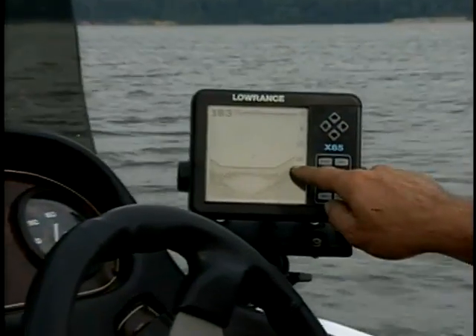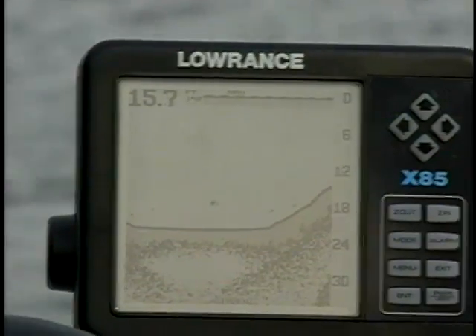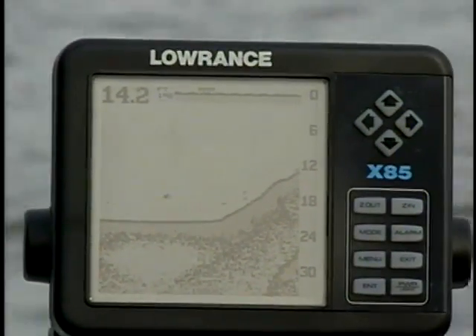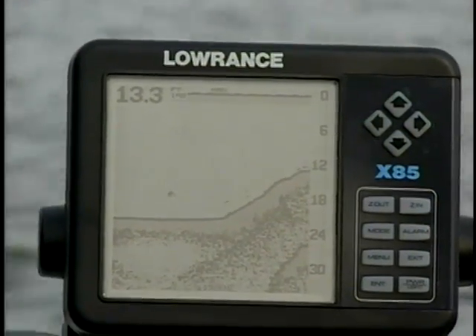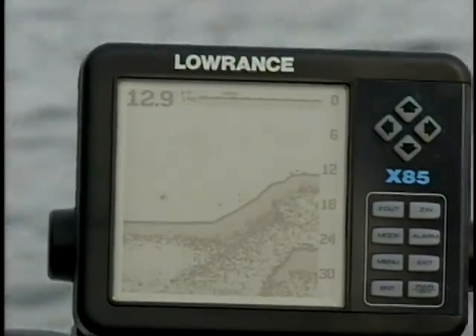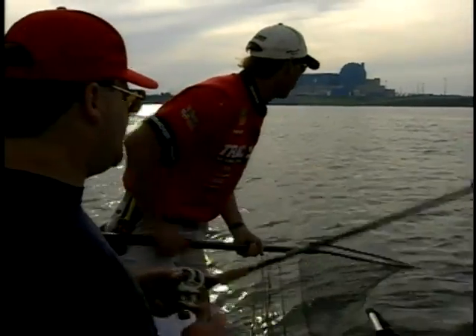Now here we're starting to see the piece of structure coming up. What this is — this is a baffle dyke. It's a dyke that runs down through the middle of the lake that actually keeps the water in if the main dam were to break. This looks almost like a levee running down the middle of the lake. What the fish do is they tend to get up on top of these baffle dykes, the same way that fish relate to a wing dam on a river system.